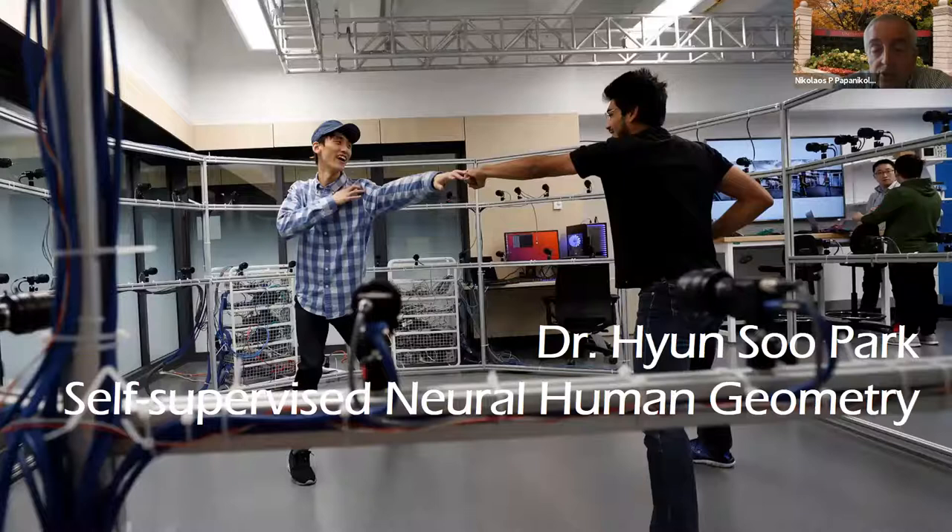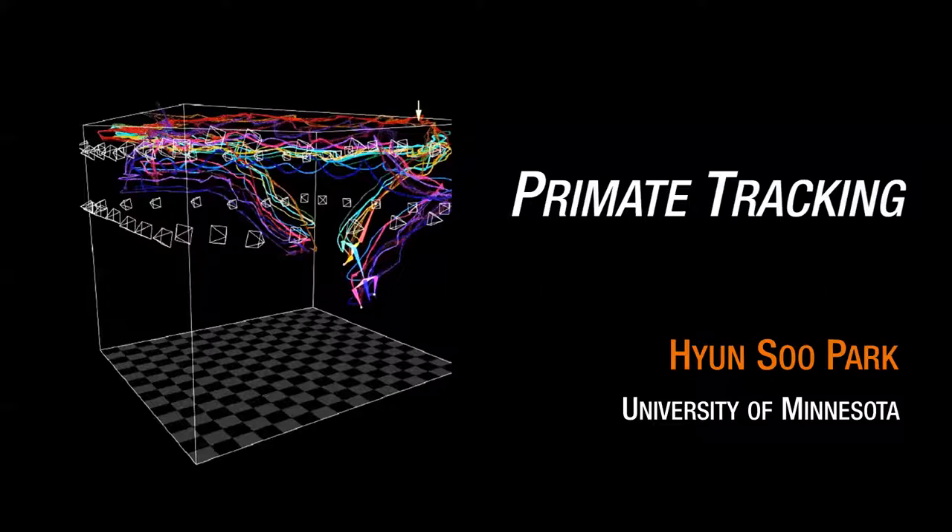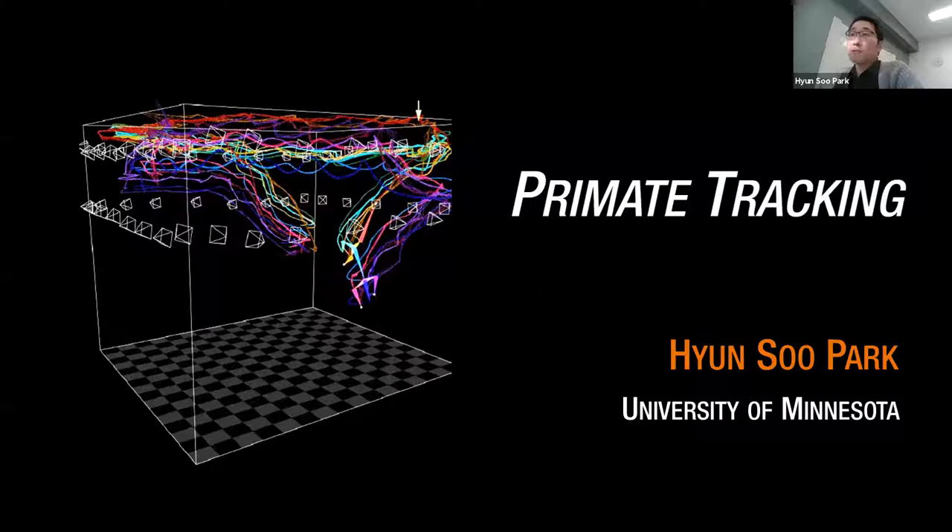I'm going to pass it now to Dr. Park. Dr. Park, you should be ready to share your screen. So can you see my screen? Thank you. I'm Hansu Park, assistant professor in computer science and engineering. I have been working on modeling 3D geometry of humans and animals using computer vision, and here I'd like to talk about how to track monkeys.